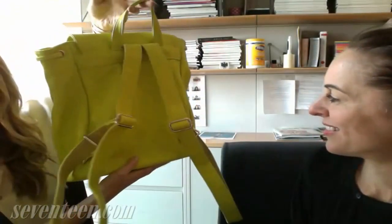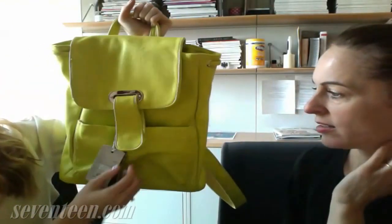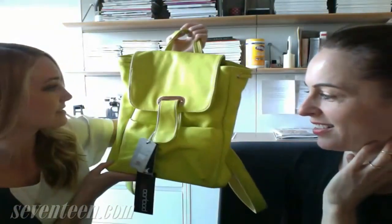Last and not least, this amazing neon backpack. That's nice. Yeah, this big buckle in the front — I love the hardware. It looks really, really chic. And it's only $40 at Boohoo. I mean, that's like the best deal ever. That's great.